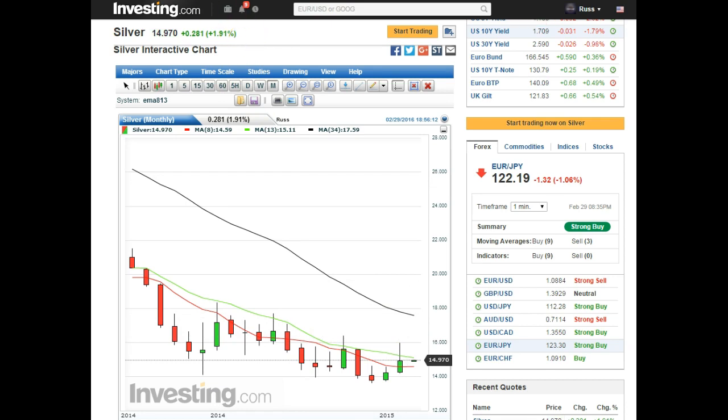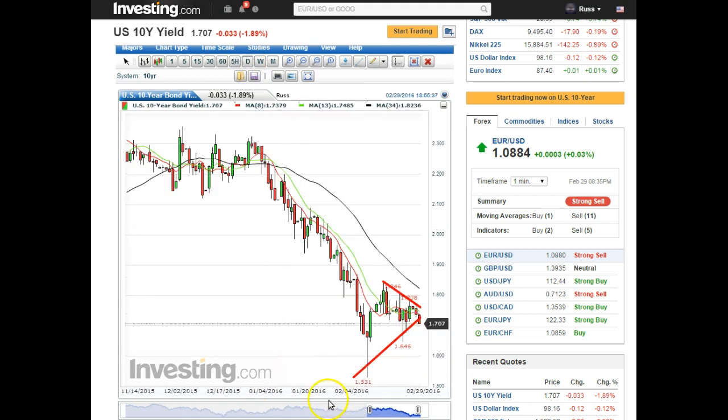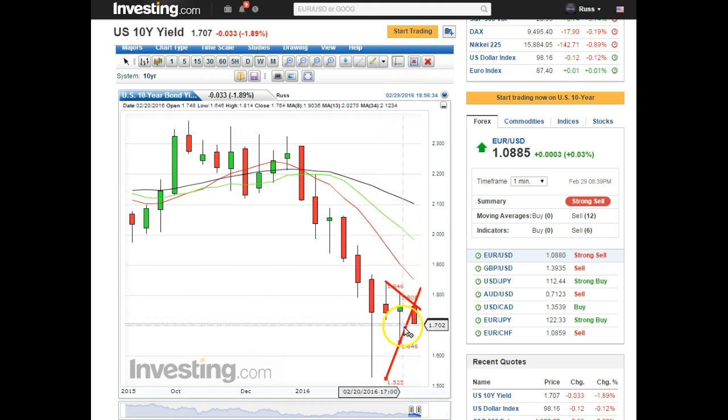Here's the 10-year yield daily. It's in this pattern — a really tight pattern. You get that corkscrew: one, two, three, four — if it bounces five — but it looks likely to break down. That's a pretty steep angle, and it's likely to come down, maybe make a double bottom or something like that.